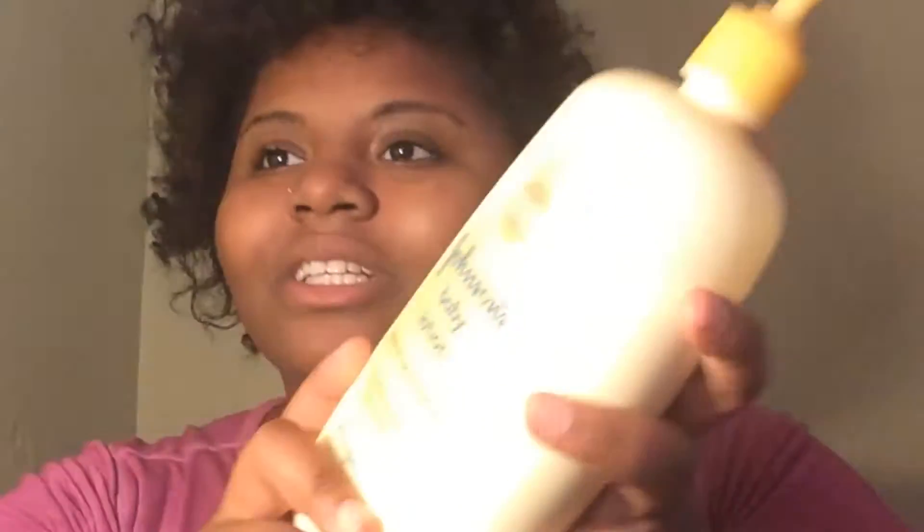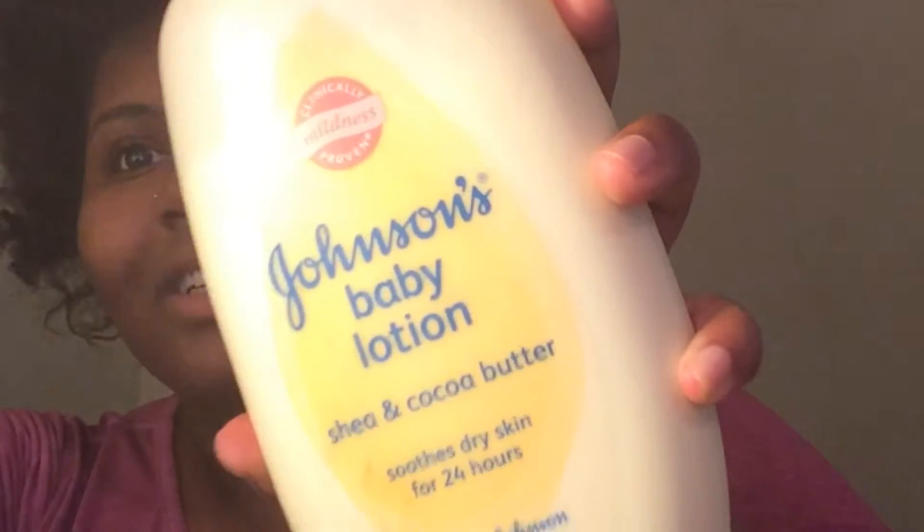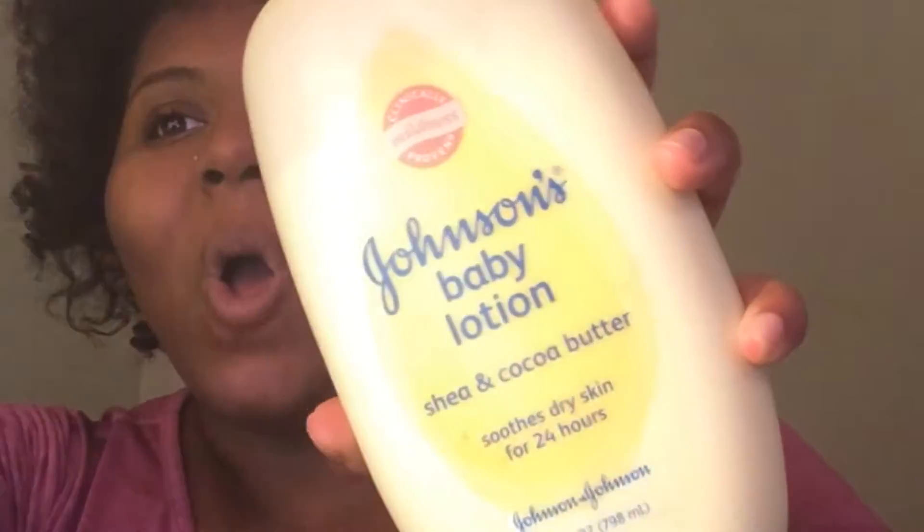Yeah, this is a flexi rod set — you guys have seen me do flexi rod sets on the channel. I think I'm going to do another one, so that's coming up. That's all for this review, hopefully you guys enjoyed it. Leave comments below if you want me to do more product reviews. I'm currently looking for a good winter lotion.